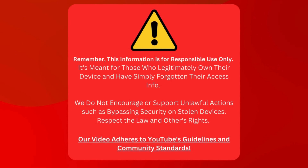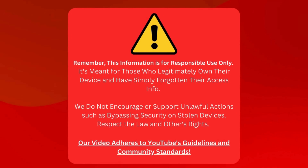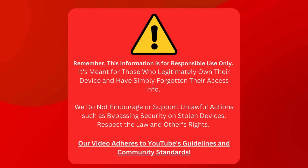Before we start, a reminder. This information is only for those who genuinely own their device but have forgotten how to access it. We're not here to help anyone do something illegal, like unlocking a stolen device. We must respect laws and other people's rights. Rest assured, our video follows YouTube's rules and community standards.